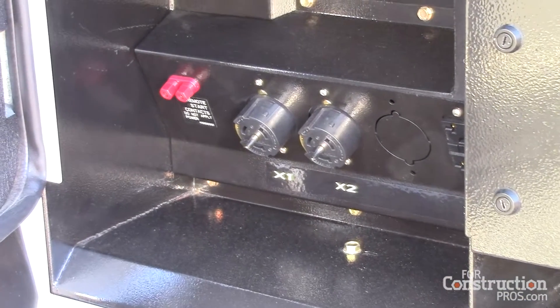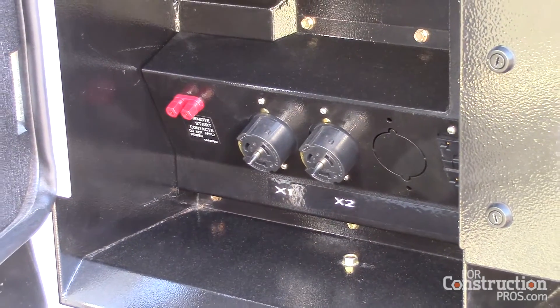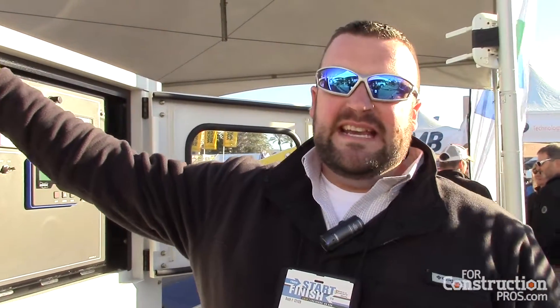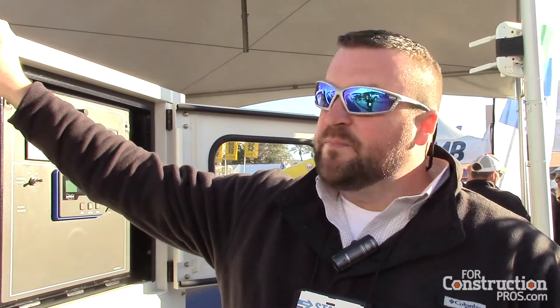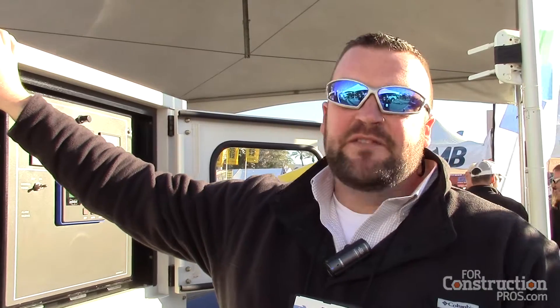This is also a very quiet machine, and it can be used for all types of applications in the generator market — one of those being rental. With the new Doosan engine, we're coming in at 63 DBA at 23 feet away, so if you have this at your rental property or at a wedding, you won't even know it's there.